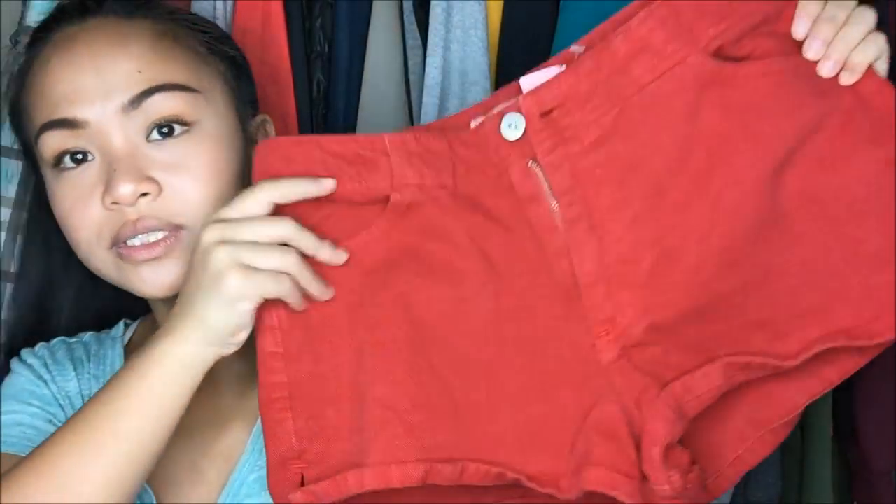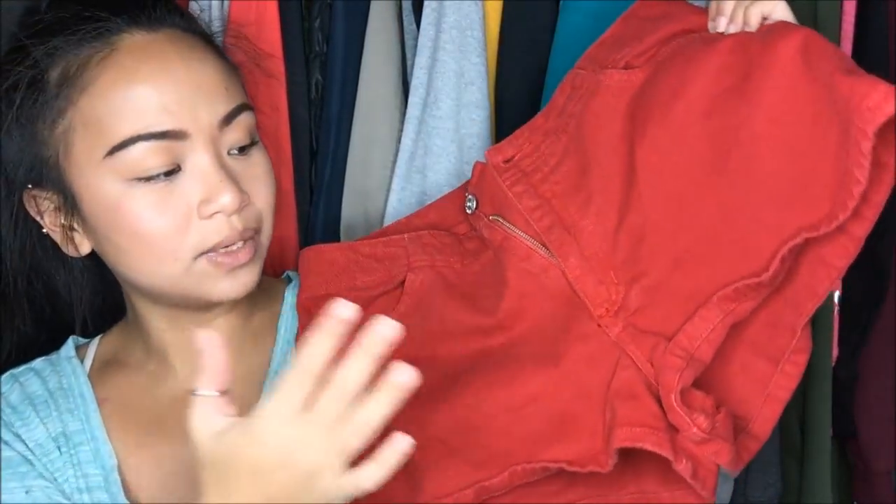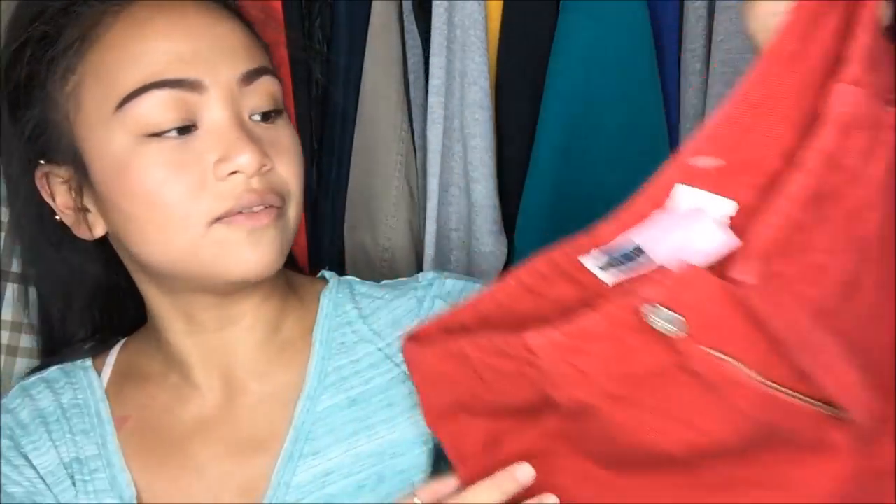The next thing I have is by Blue Asphalt, size 7. It's these red shorts — you guys know me and my high-waisted short shorts. This was originally $4.99, but it was from the clearance rack, so it was a dollar.